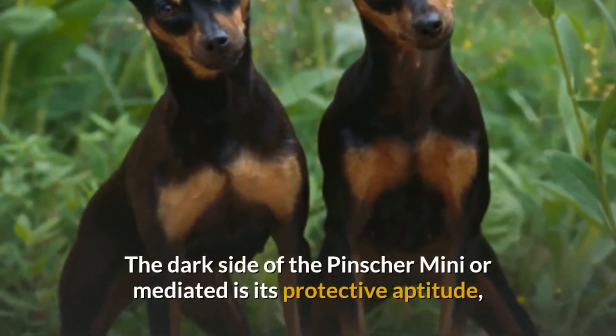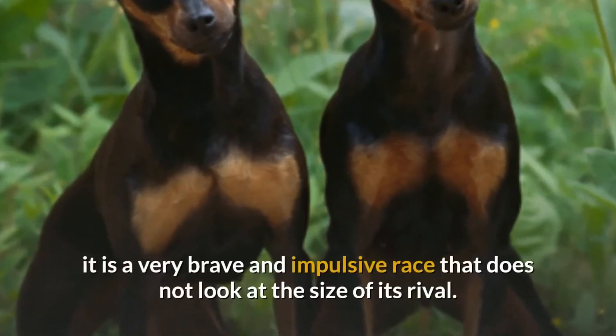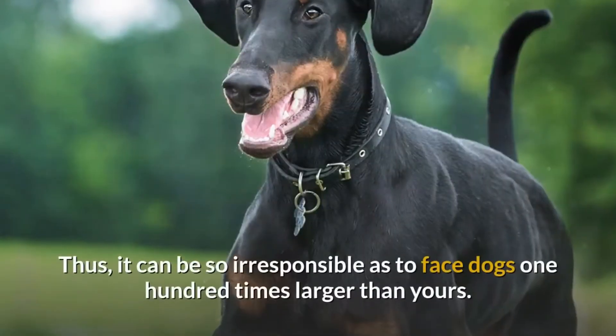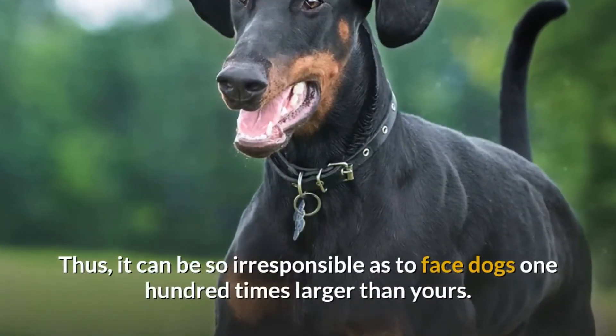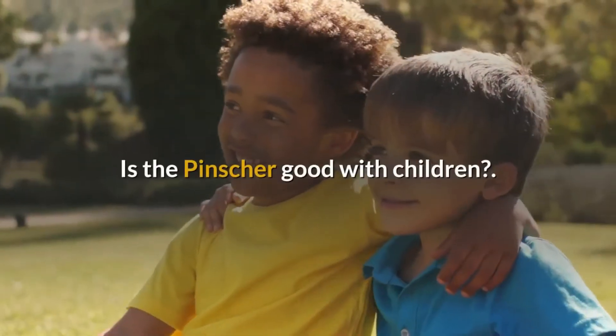The dark side of the mini pincher is its protective aptitude. It is a very brave and impulsive race that does not look at the size of its rival. It can be so irresponsible as to face dogs 100 times larger than itself.